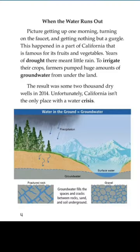When the water runs out — picture getting up one morning, turning on the faucet and getting nothing but a gurgle. This happened in a part of California that is famous for its fruits and vegetables. Years of drought there means little rain. To irrigate their crops, farmers pumped huge amounts of groundwater from under the land. The result was some 2,000 dry wells in 2014.